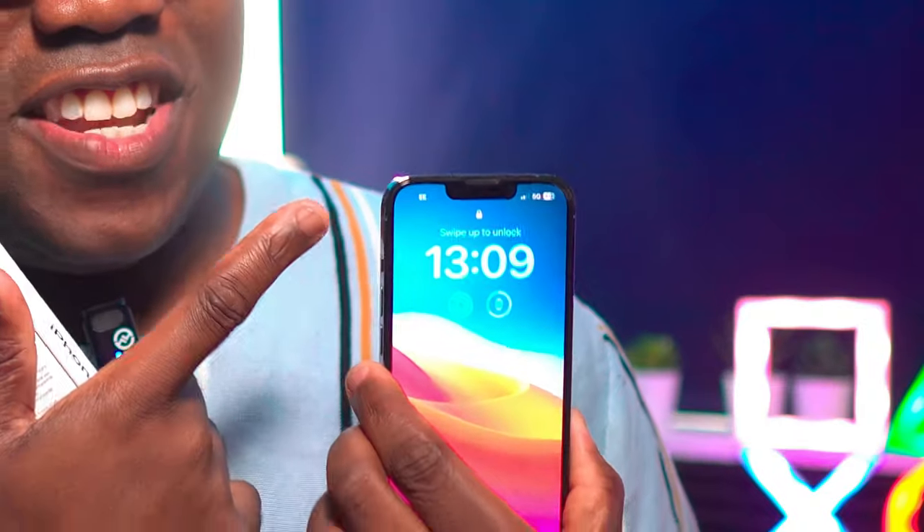I've just had this delivered in the last five minutes, so I'm really looking forward to opening it up and trying out the iPhone 15 Pro. I'm particularly looking forward to using the Dynamic Island, because with the iPhone 13 the notch is still there. So that's another big upgrade for me, along with moving to USB-C.